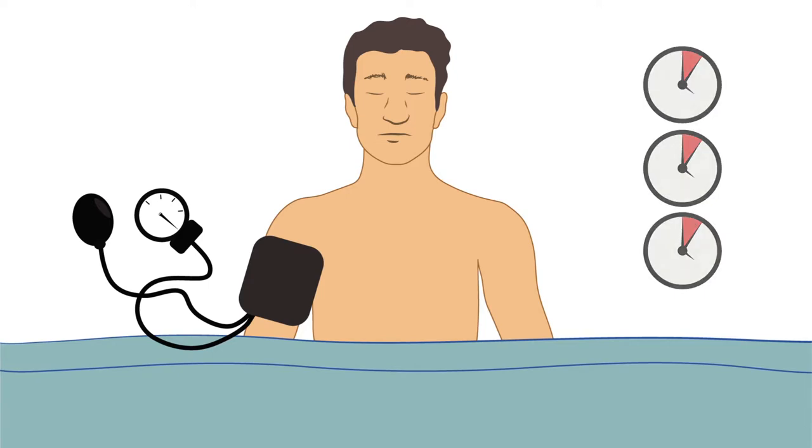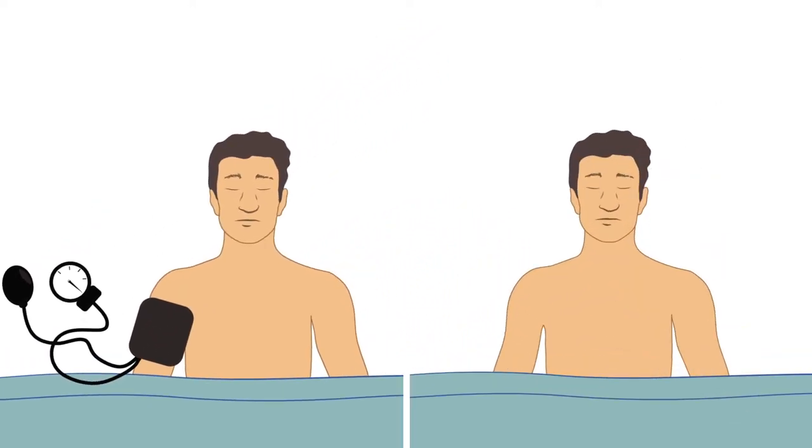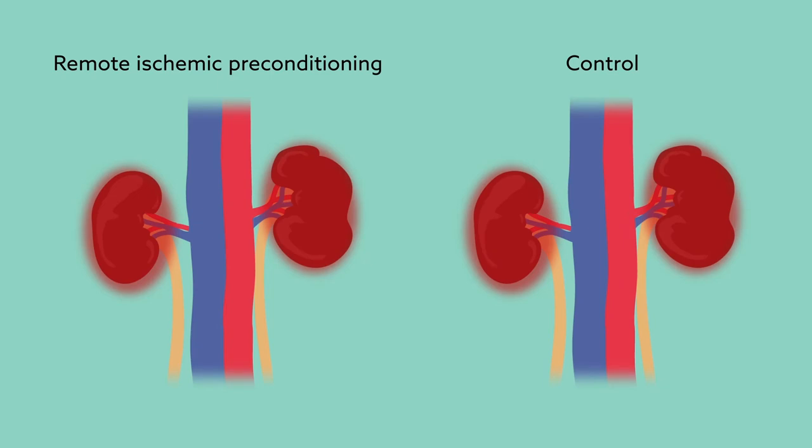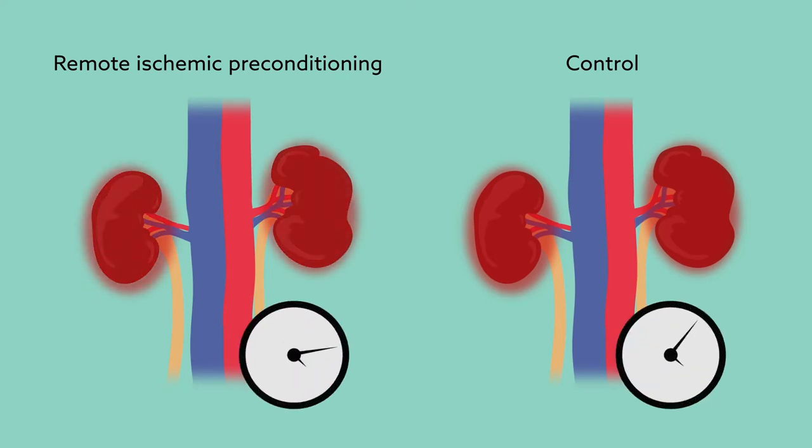And it appears to be effective. Investigators split patients into two groups — those who had received remote ischemic preconditioning prior to surgery, and those who had not. The team then followed patient progress for 90 days. They found a significant reduction in the occurrence of major kidney problems related to acute kidney injury in patients who underwent ischemic preconditioning. And in patients who did develop such complications, those who had undergone the preconditioning treatment recovered more quickly than those who had not.